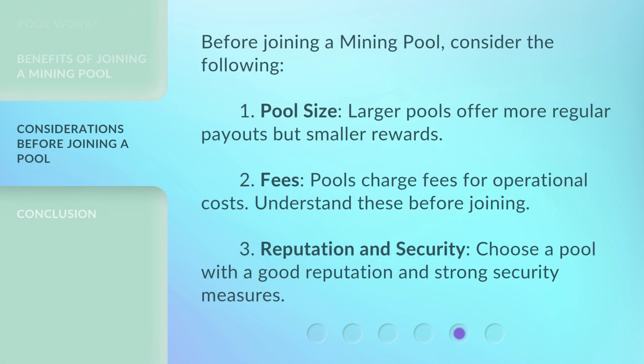Before joining a mining pool, consider the following. 1. Pool size: larger pools offer more regular payouts but smaller rewards. 2. Fees: pools charge fees for operational costs — understand these before joining. 3. Reputation and security: choose a pool with a good reputation and strong security measures.